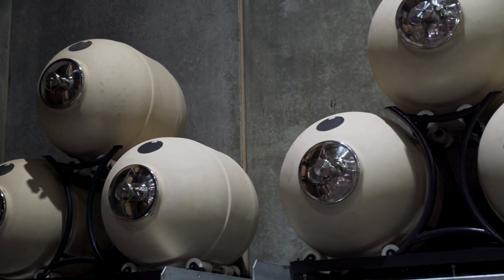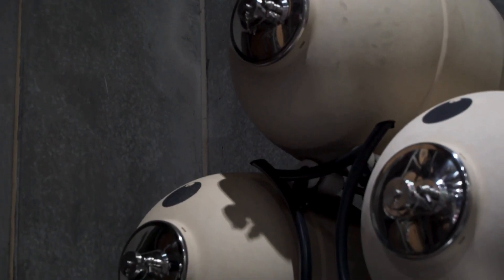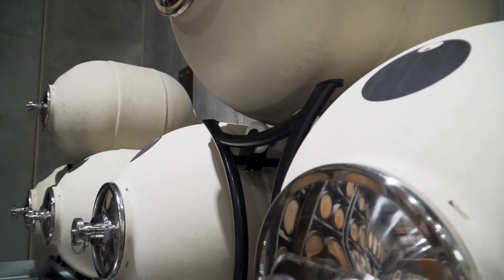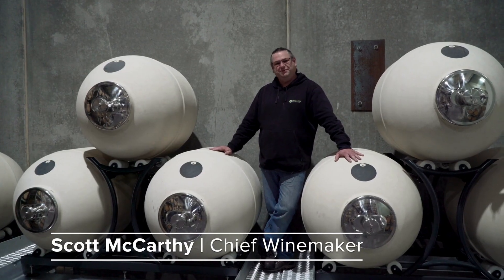This is our new Solero system with ceramic eggs. This is a system that we're implementing this year for our Wild Savagnin to turn it into the Solero number two.